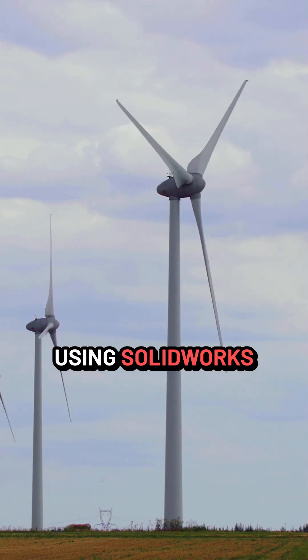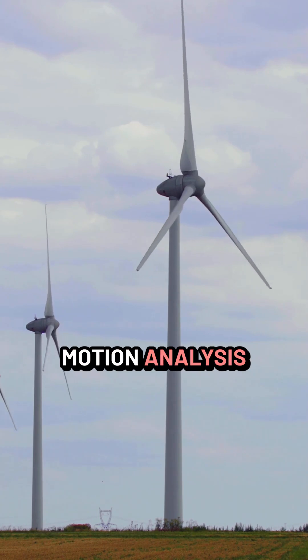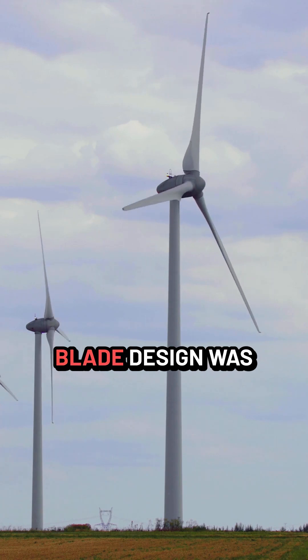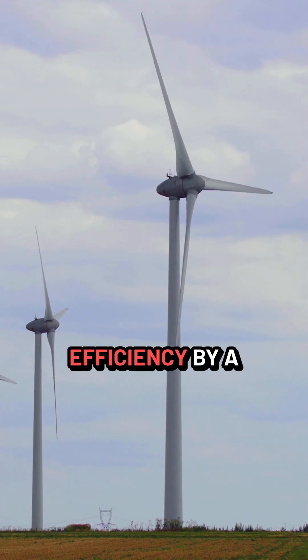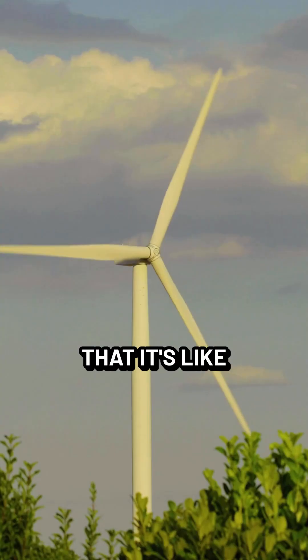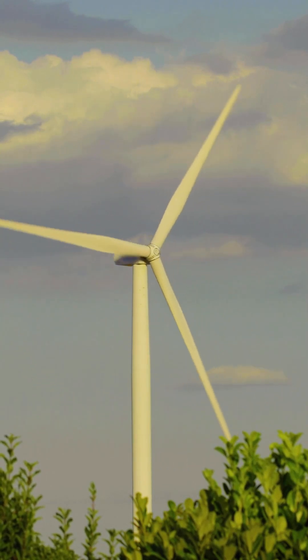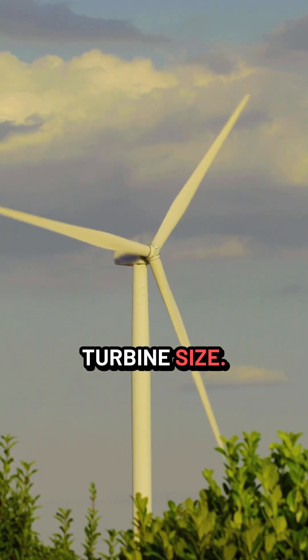Using SolidWorks motion analysis simulation to model a small wind turbine, this new blade design was found to improve efficiency by a whopping 30%. It's like getting a power upgrade without changing your wind turbine size.